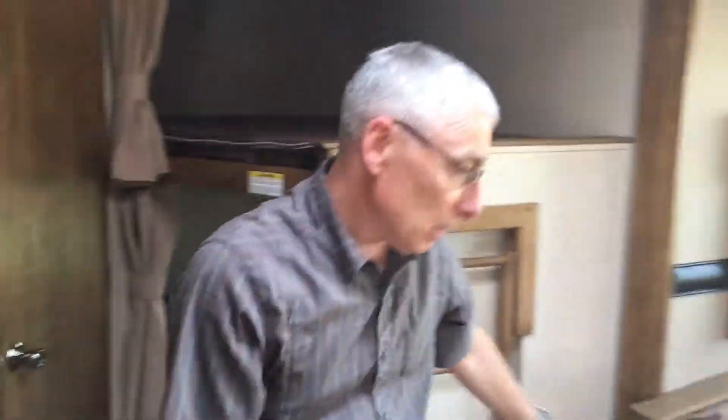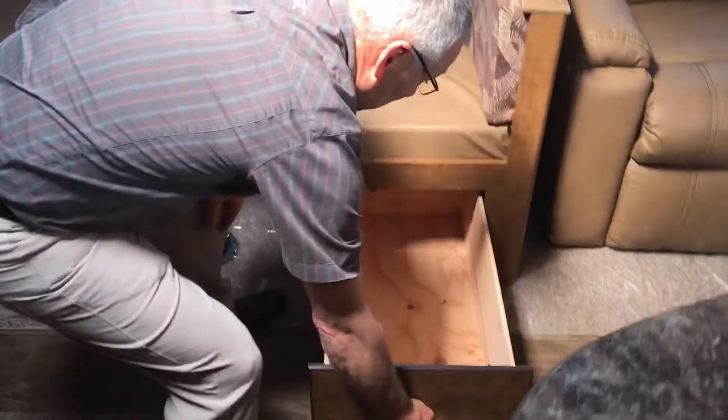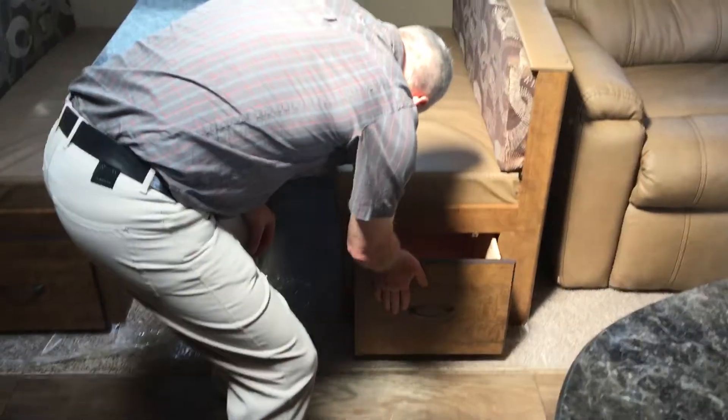Closet and drawers — speaking of drawers, you've never seen a drawer like this. Look at that. You can get a lot of stuff in that drawer, and there's not one — there's two.